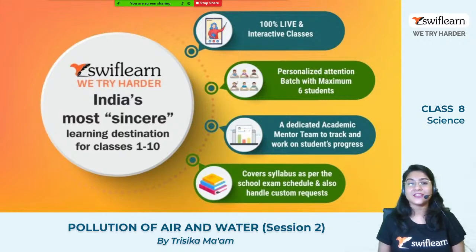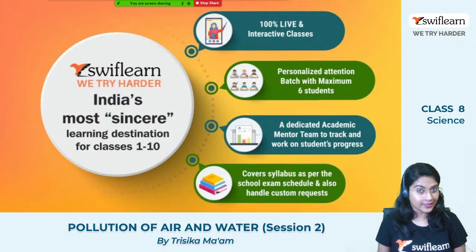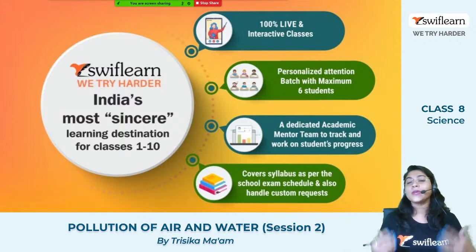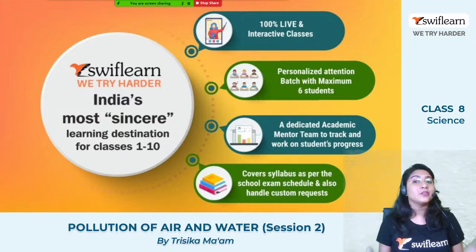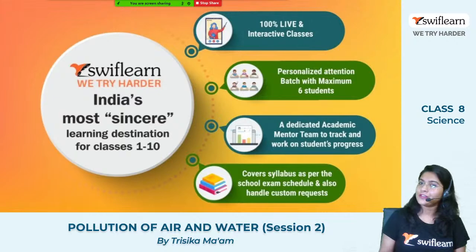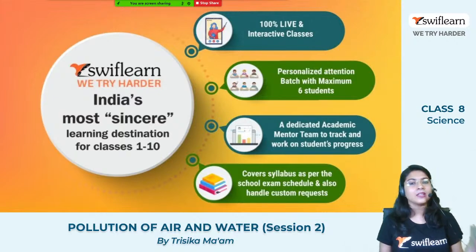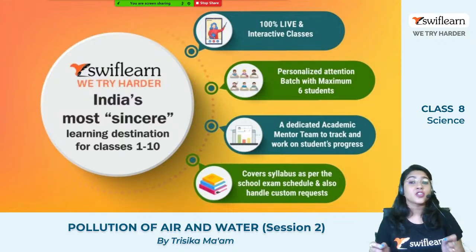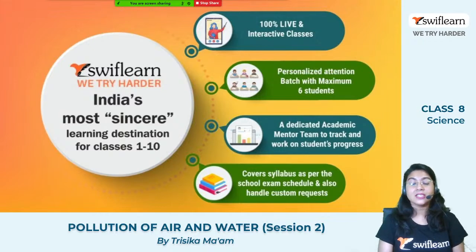Before going to the topic, let us first see what SWIFT Learn is. You already know what SWIFT Learn is — it is India's most sincere learning destination for classes 1 to 10. All the classes in SWIFT Learn are 100% live and interactive, so you can ask any sort of doubts and any confusion will be cleared. We give personalized attention to each and every student in our batches because our batch consists of a maximum of 6 students and not more than that.